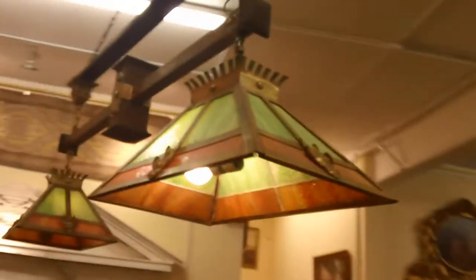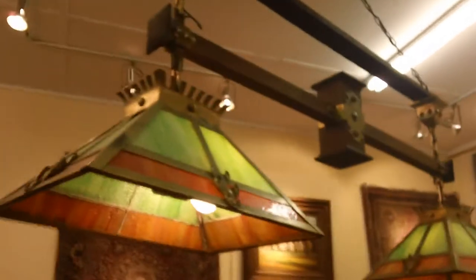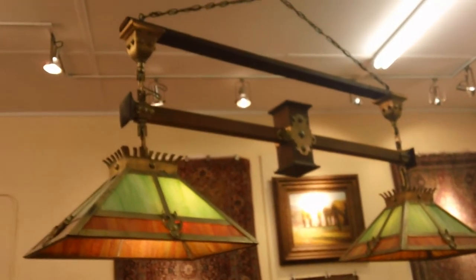You don't have to have a prairie or a mission style billiard table. All you have to have is a beautiful billiard table to have these lamps. You can support it at any height you want — obviously, that chain can be any height.